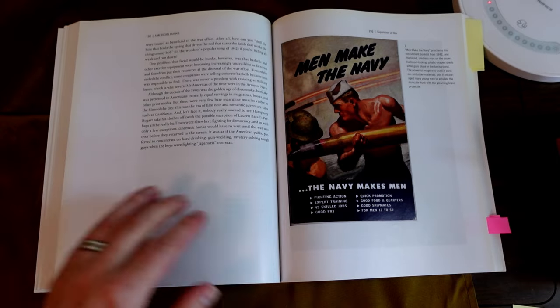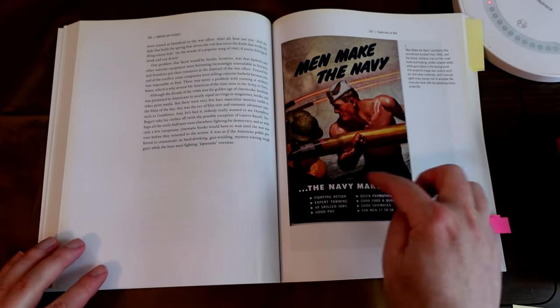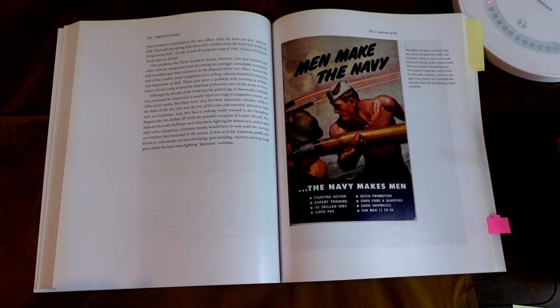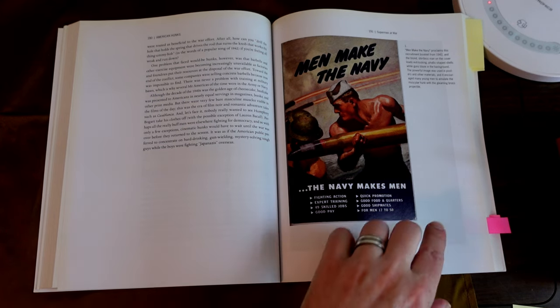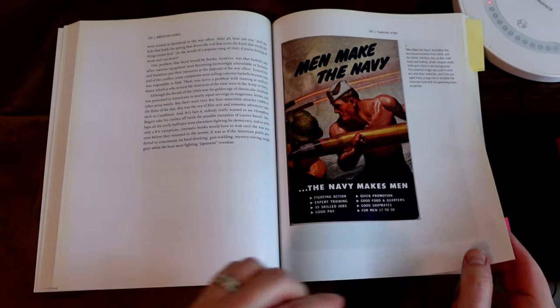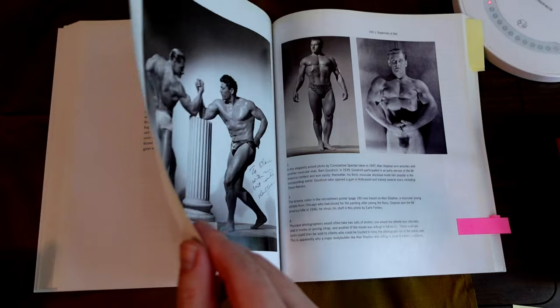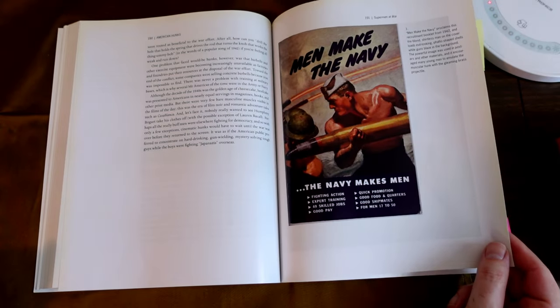We have the Navy — these very muscular hunk pictures, pictures of health. This is called 'Men Make the Navy' from 1942.